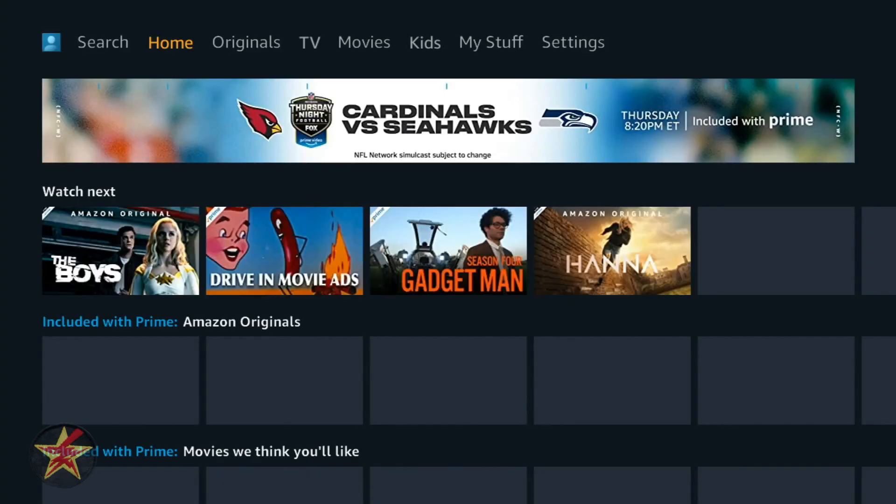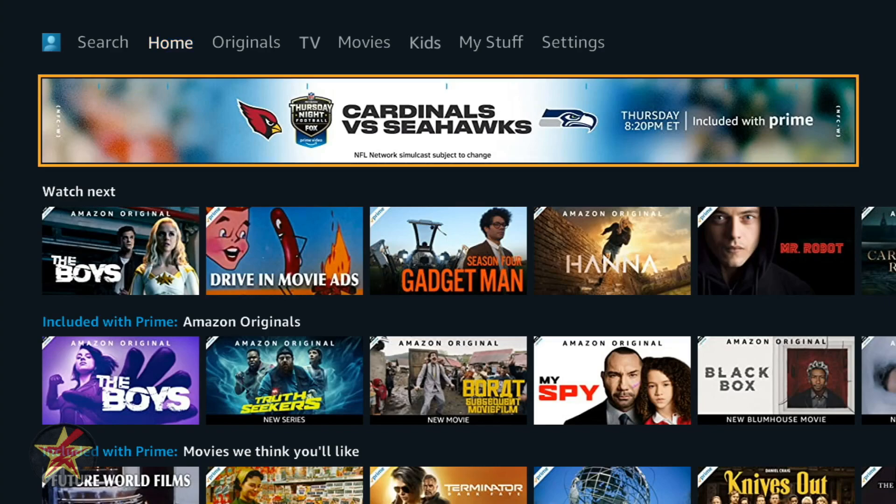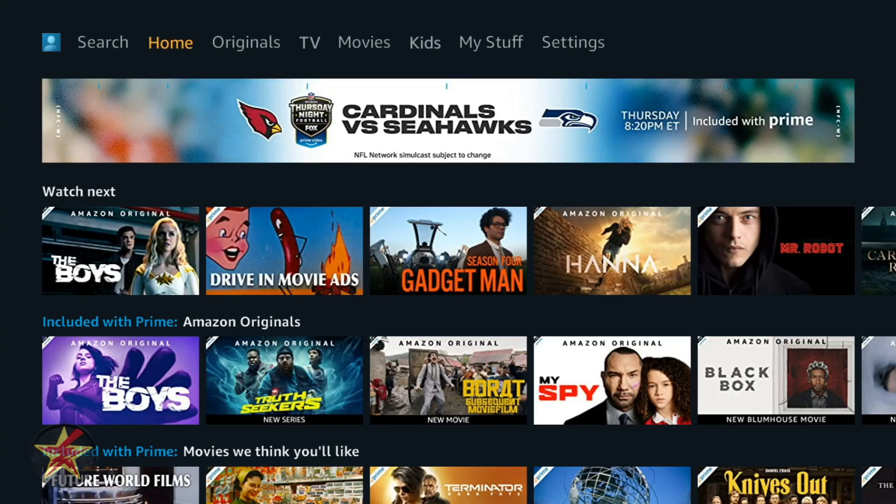Going under my main profile — which is a hodgepodge of both my stuff and my wife's — this is the landing page. You will notice at the top, highlighted in yellow, a giant rotating ad banner. I can live with this because Prime Video, since you're paying for it, unlike Hulu, you don't get ads during your programming. So a small banner ad I will deal with — it does not hurt me in any way, shape, or form.